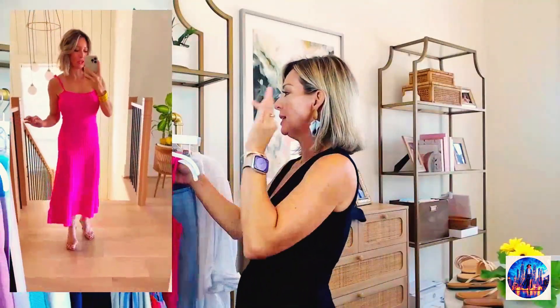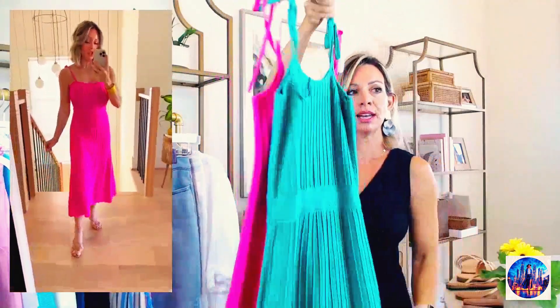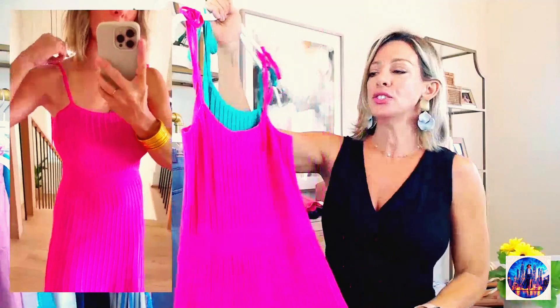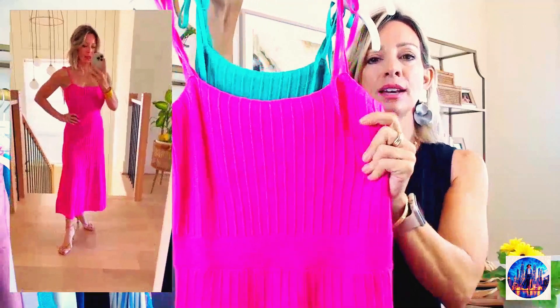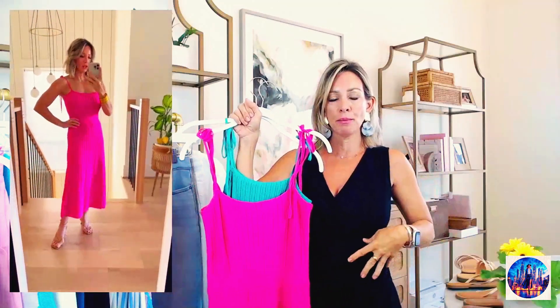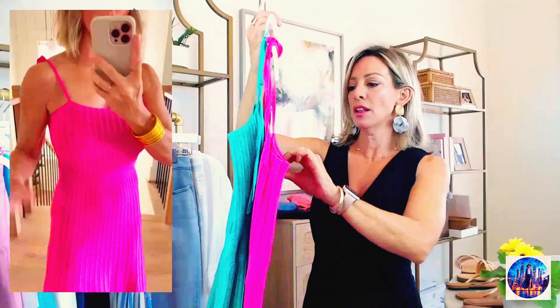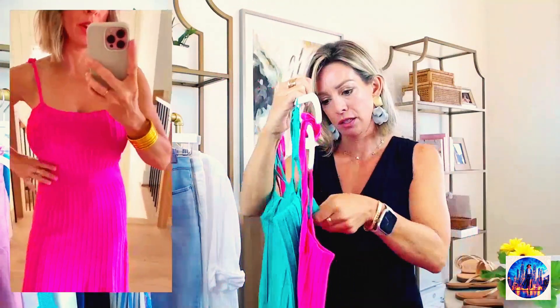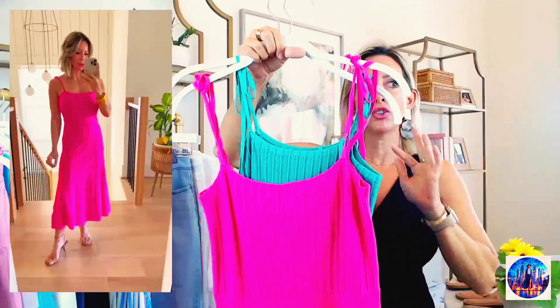This little knit dress — I like it so much I got it in two colors: the green and the pink. It just skims your body so perfectly. Because it's a nice, soft, stretchy knit, it feels really easy to wear. It's fitted at the bodice and comes in under the bust, then just flows out — midi style. It comes in a ton of different colors. I think I'm in a small. I would say you may want to size down in this one because the small fits me just perfectly.